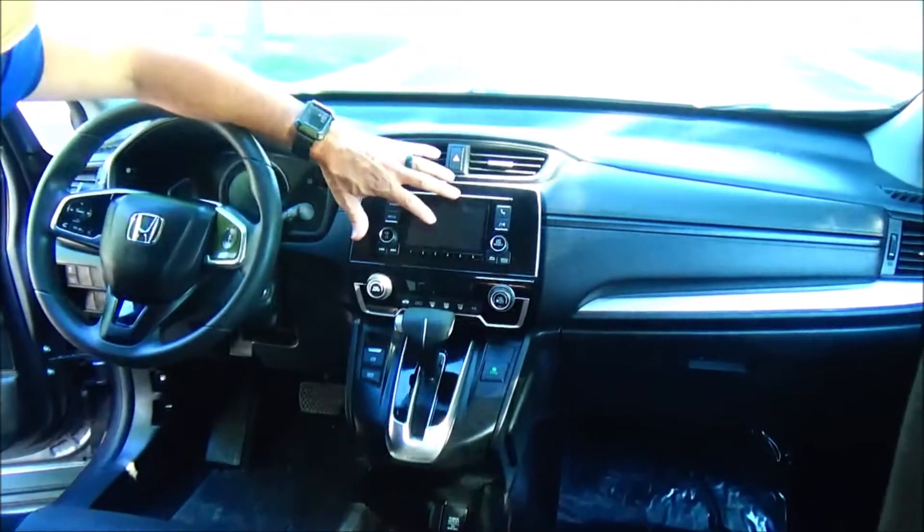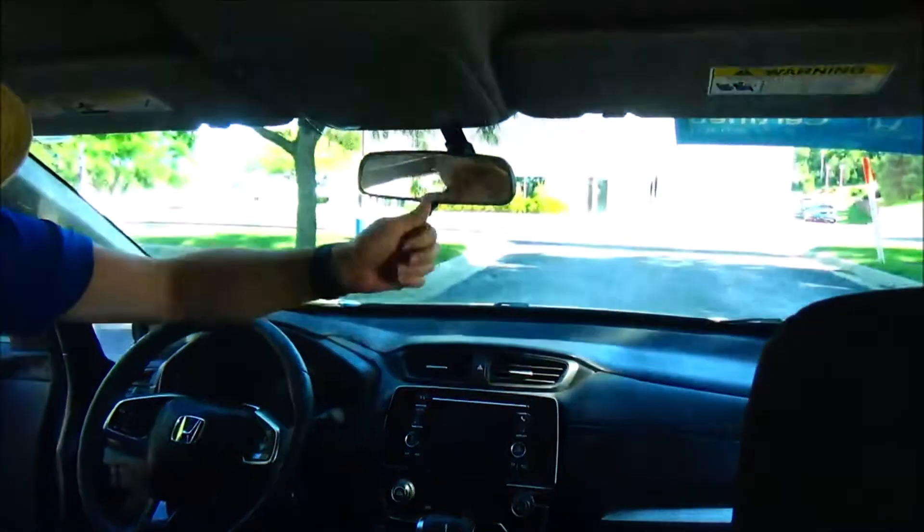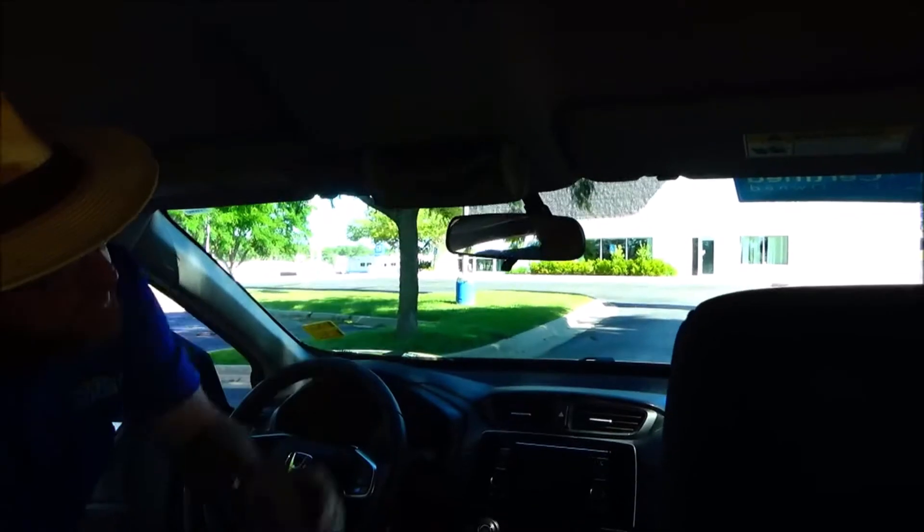Heating and air conditioning controls. AM, FM, and Bluetooth audio. Day-night mirror. Map lights. Sunglass holder with conversation mirror.